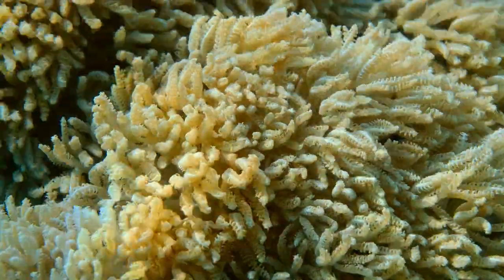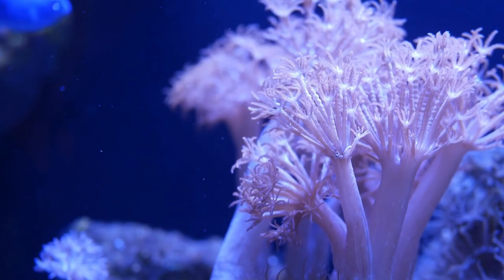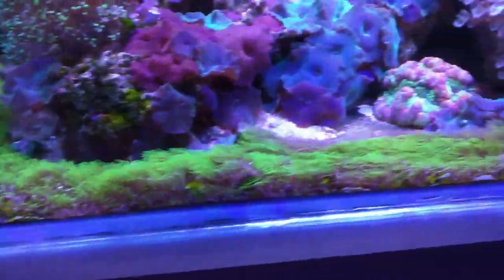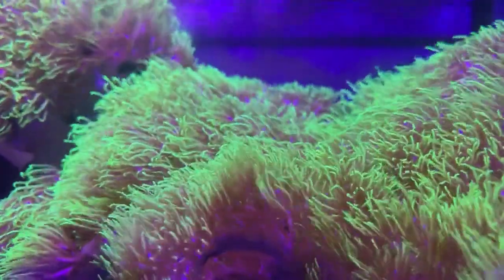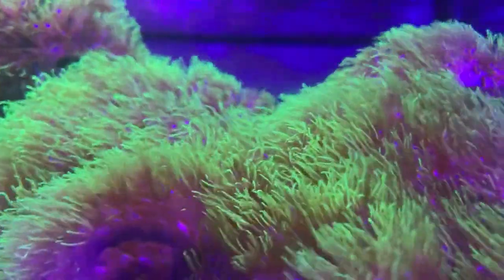Your soft corals should be able to support themselves as long as a trustworthy marine salt mixture is used and nutrients are provided to the tank through fish food, waste, and other debris. Soft corals can be added at any time to established aquariums. Finding their ideal location is crucial to keep them separate from other corals. Although most soft corals cannot sting, they may readily outgrow their habitat and smother other species.